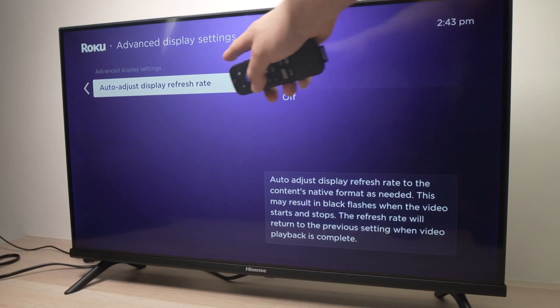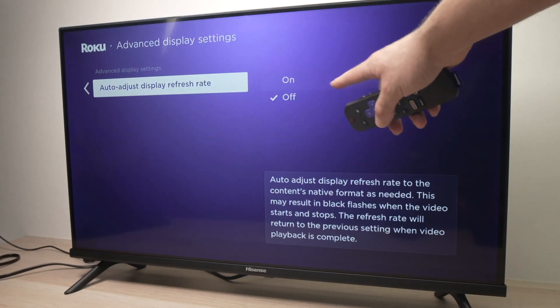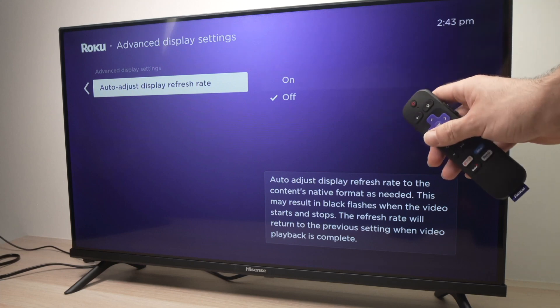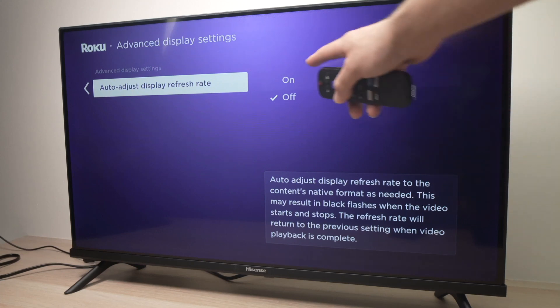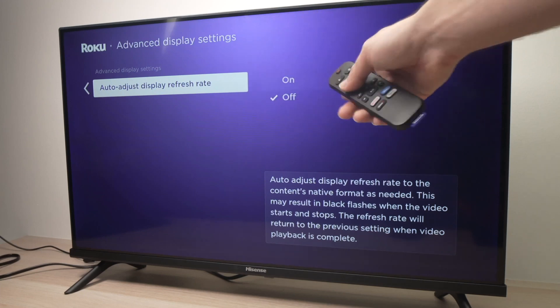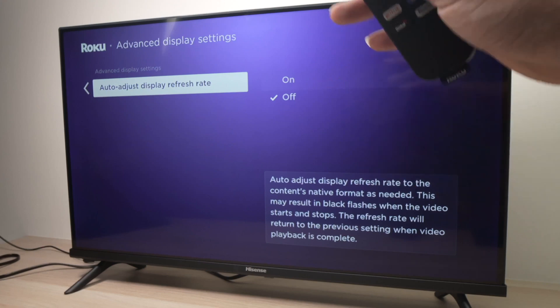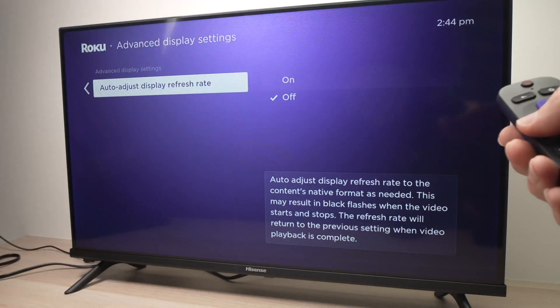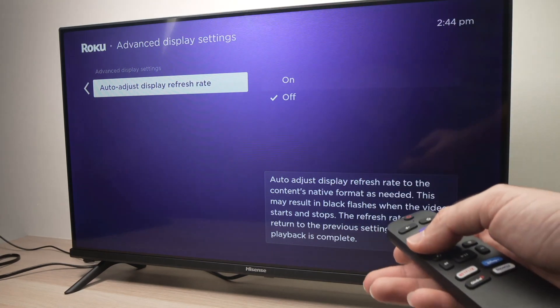Make sure that this over here, Auto Adjust Display Refresh Rate, is turned off, because many people reported having this kind of issue when they turn on the Auto Adjust Display Refresh Rate. If this didn't solve your problem, even after unplugging the TV from the wall socket and letting it sit and trying to turn this off,